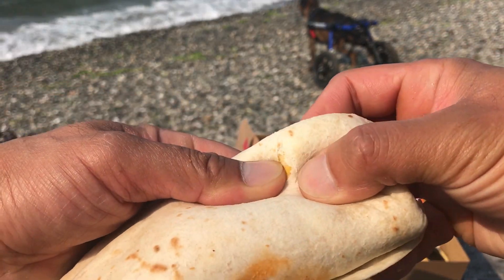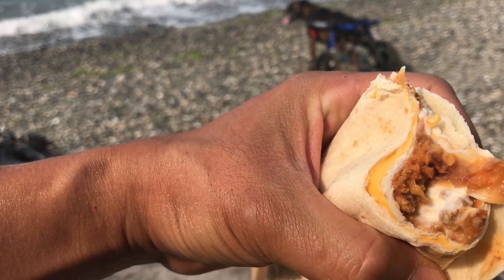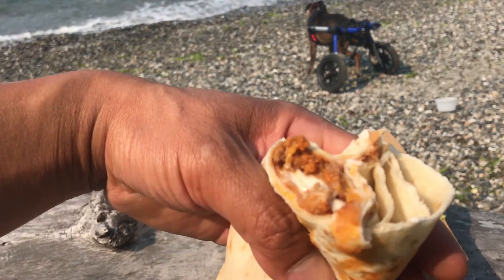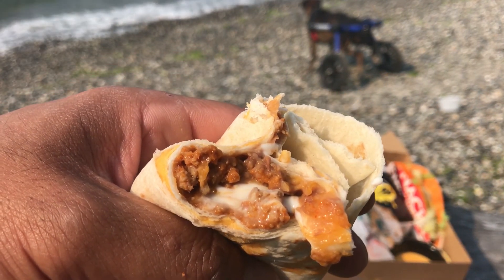So let me tear this in half so I can show you guys the ingredients inside. This is basically 2 flour tortillas with layers of nacho cheese wrapped with seasoned ground beef, cheddar cheese, sour cream, and refried beans.